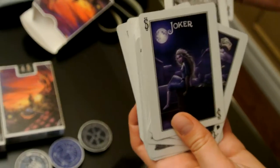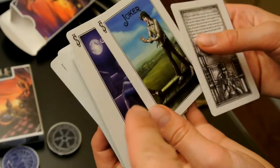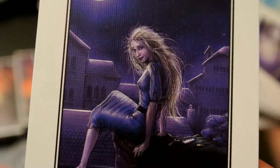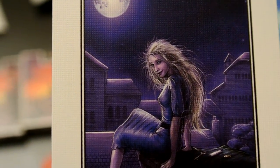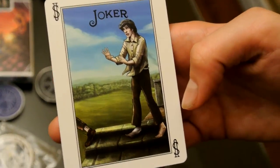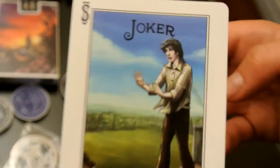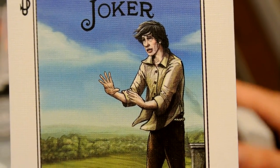For the astute among you, take a look at the picture of the Joker. This is Auri from the story, and the model for this was Felicia Day — she lent her likeness to the image for the Joker. And that's Neil Gaiman as the other Joker, or Elodin. The pronunciations elude me.